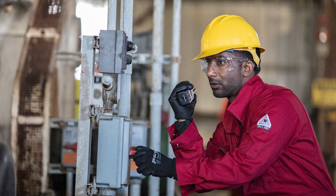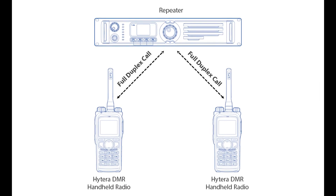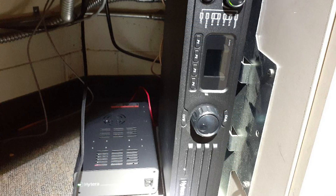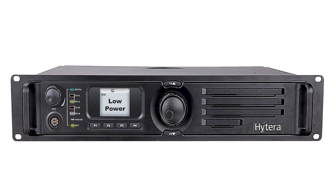First, test multiple radios from the suspect degraded coverage area to determine if this is a system-wide issue or just a single radio problem. Ensure that the repeater or repeaters are powered on. Check the repeater's display for a low power error message or an associated error code which may be causing the issue.